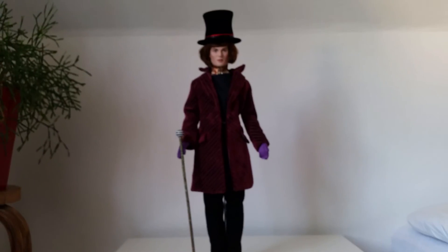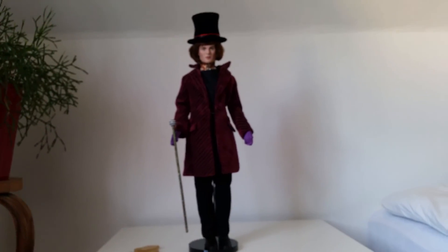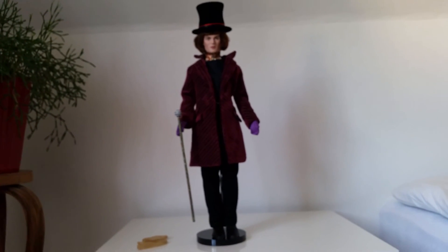So yeah guys, hope you like this little review of this doll of Johnny Depp as Willy Wonka. Don't forget to like and subscribe and leave a super awesome comment below — bye everyone!